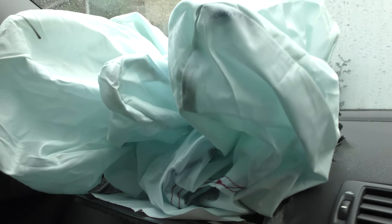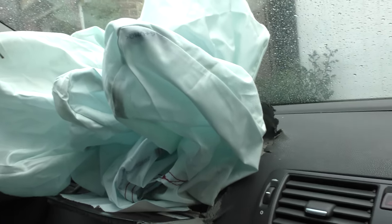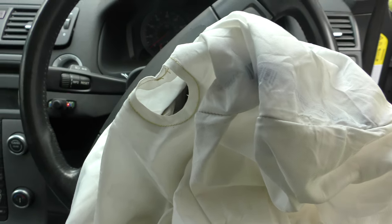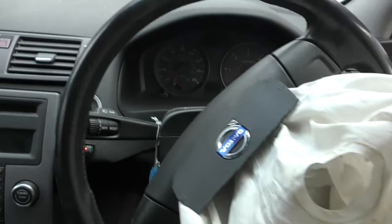This is the airbags — I've just shown you three airbags have gone off. I'll quickly show — I've already filmed the outside but I'll do that in a separate video. So that's the inside of the car, what it looks like after a crash.